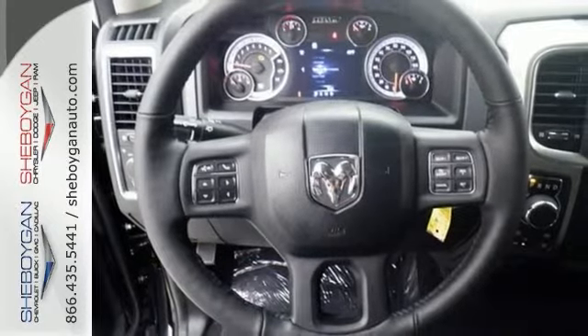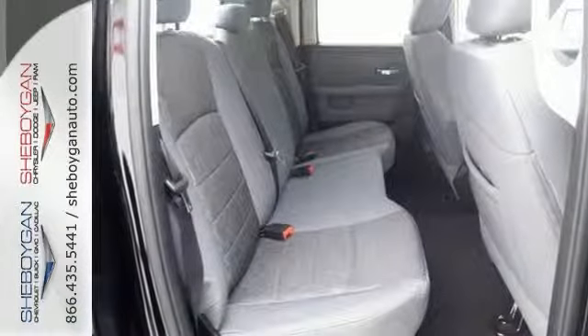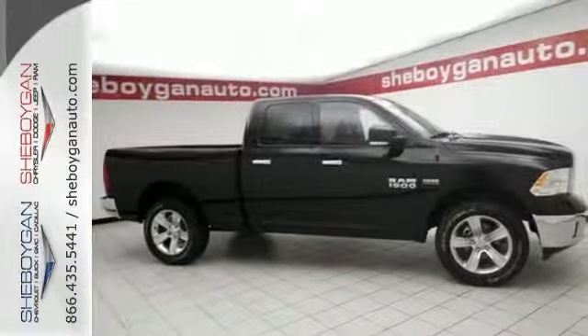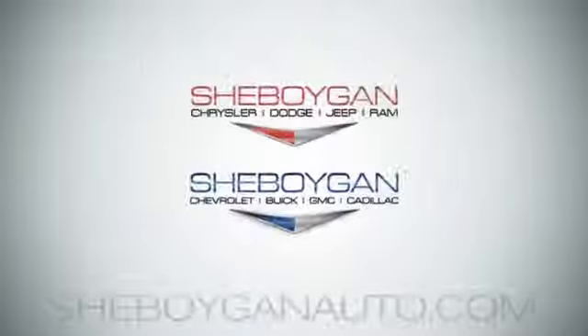This rock-solid Ram 1500 is durable and rugged, yet smooth and comfortable, and handles like a dream. Come in for a test drive. Come see us today.